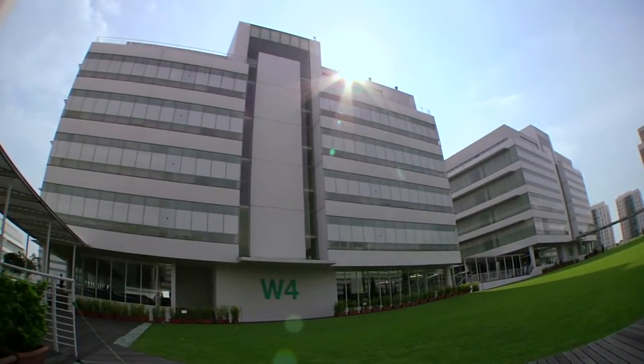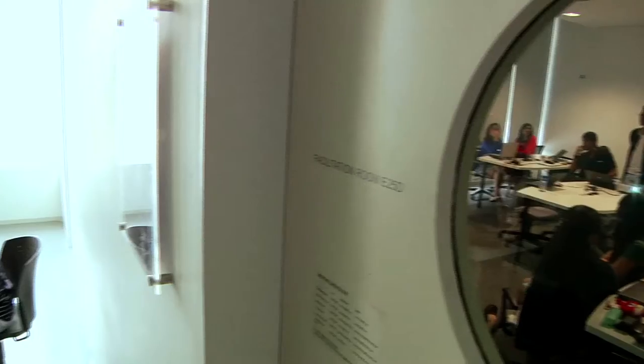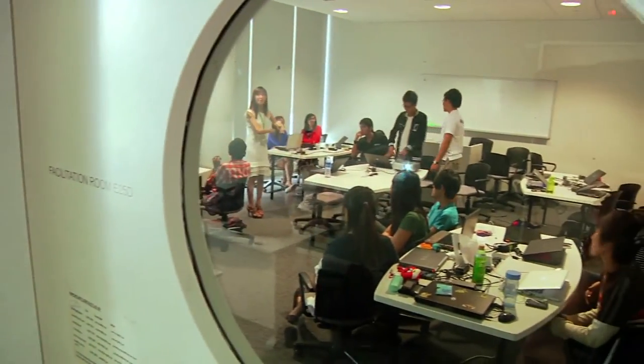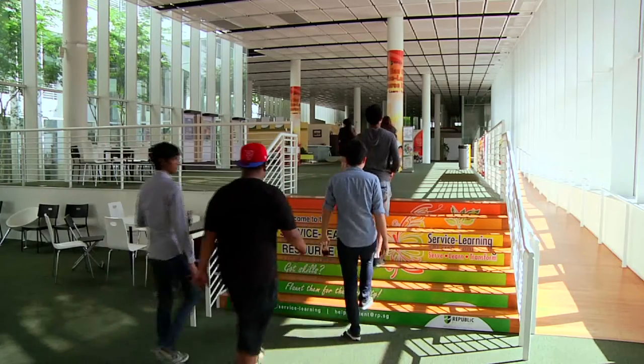What really excited us about this particular project was the academic curriculum — the problem-based learning — which is very new to us. We were trying to learn ourselves how an environment for problem-based learning should be, which led us to these particular design solutions.